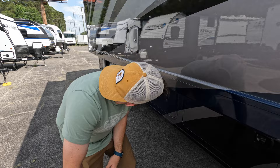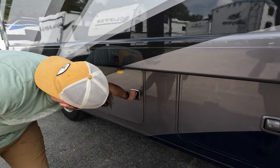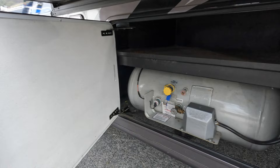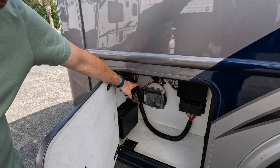This is just more access to the cargo storage. You got your 50 amp power cord, a box of DEF, and a big LP tank — that thing is huge, great for those long showers. Back here is also where your controller board, some wiring, and your generator cargo door release handle are located.